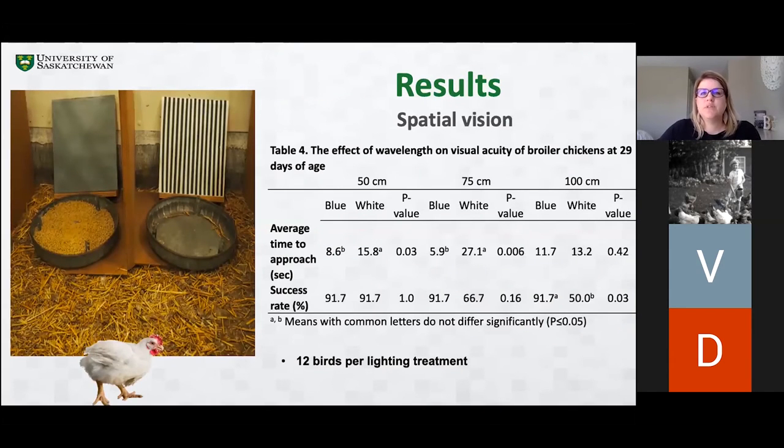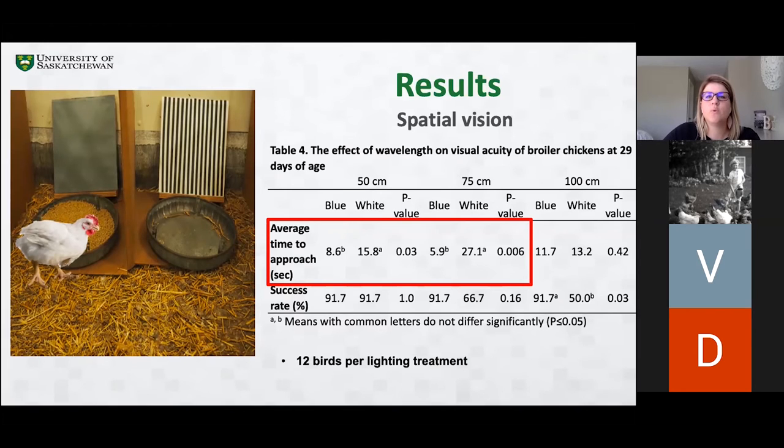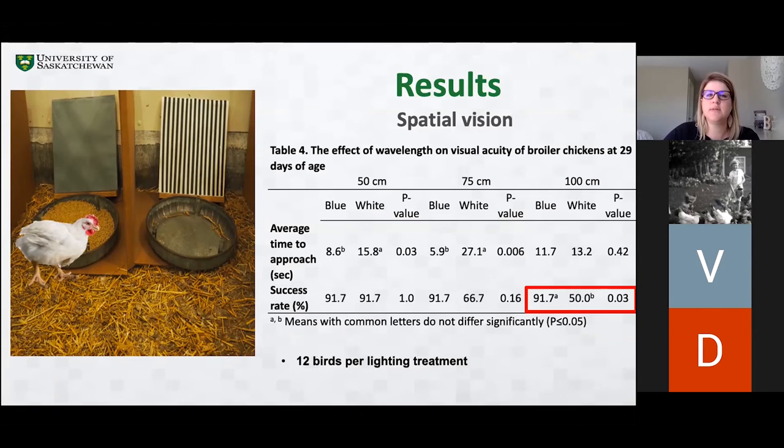We also conducted a spatial vision test to identify if birds were able to discriminate the details of their visual scene. Birds were placed at three different distances under either blue or white light, and the time they took to approach the correct stimulus and their success rate were measured. Birds raised under white light took more time to approach a stimulus at 50 and 75 centimeters, meaning birds raised under blue light were faster at approaching a stimulus at shorter distances. At 100 centimeters, birds raised under blue light had a higher success rate than birds raised under white light, indicating they were more successful at discriminating details at a longer distance.